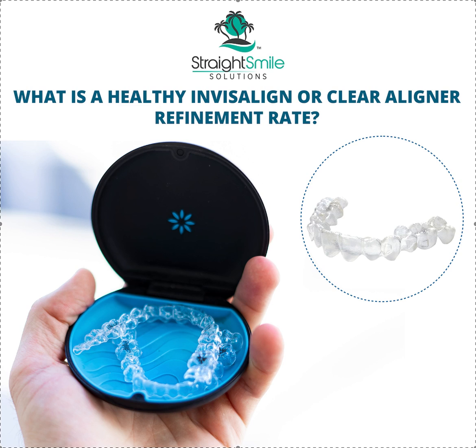Do you even know what your refinement rate is? You should know what your refinement rate is — it's not that hard to find out. You can just audit a year's worth of cases that were completed, then backtrack to see how many had refinements, how many nailed it on the first go, and what your percentage is. Or if you're only doing Invisalign, my understanding is that there is an analytics button you can opt into that will give you the exact refinement rate on your completed cases.